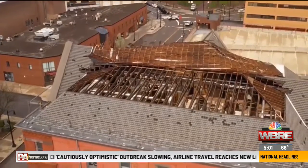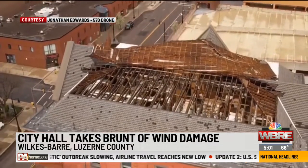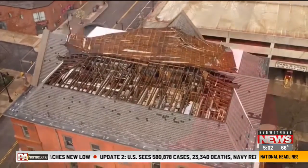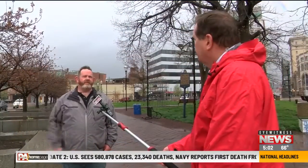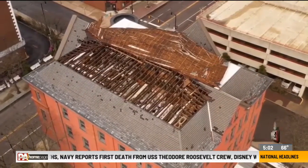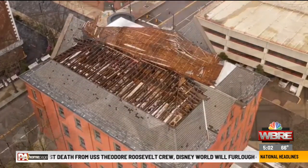A bird's eye view reveals the startling damage to the roof of Wilkes-Barre City Hall. 570 drone videographer Jonathan Edwards captured images of the devastation atop the 19th century four-story building. "I wasn't expecting the roof to be completely torn off like that. It kind of blew me away — no pun intended."